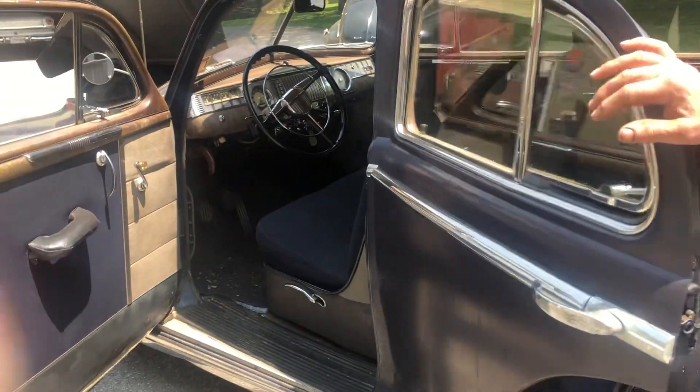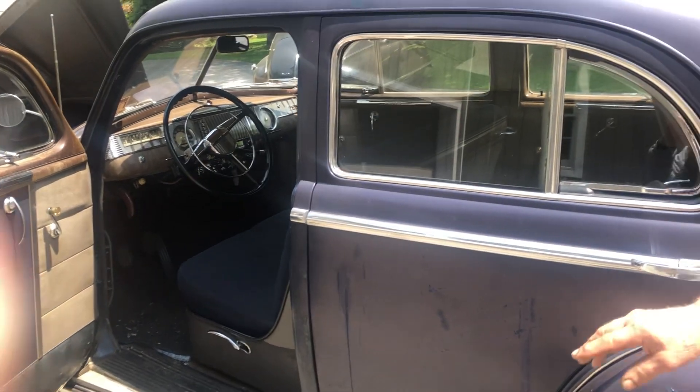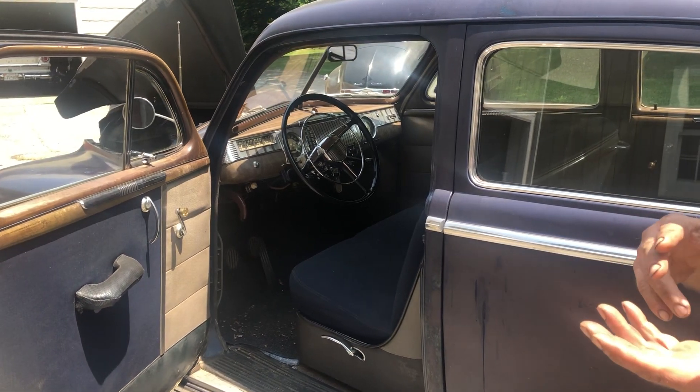I bought this car at a farm auction to save it from whatever would have happened to it. I went through it — it has all new brakes, all new brake lines, wheel bearings serviced, transmission serviced, engine completely rebuilt, all new fuel system, radiator flushed out. It drives pretty much exactly like a new car, and it has four brand new Diamondback radials on it which ride fantastically.